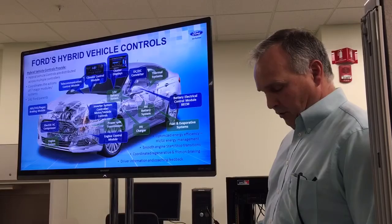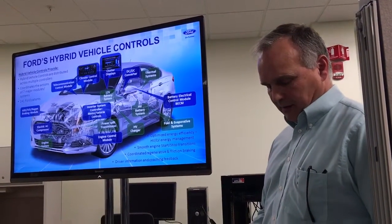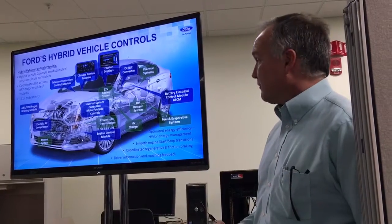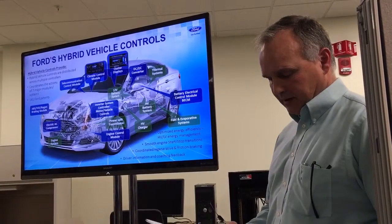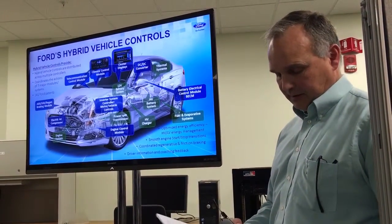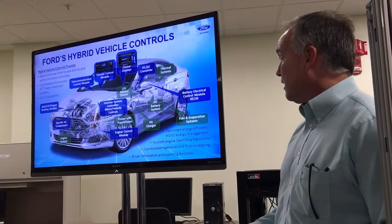Driver information and coaching is another attribute of our control system. How a driver operates a vehicle can have significant impact on energy efficiency. While this is true of any vehicle, it's particularly true for electrified vehicles. Our braking system can recuperate 100% of braking energy up to a certain power level, so late hard braking or quick brake pedal steps will decrease energy efficiency. For this reason, we provide feedback and coaching to the driver to help them improve their driving style for energy efficiency.